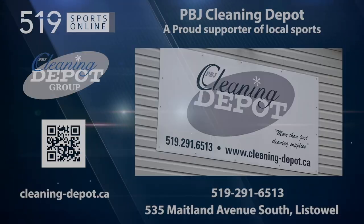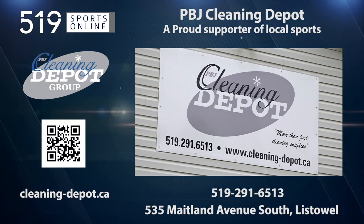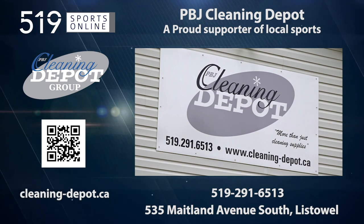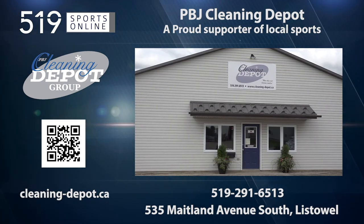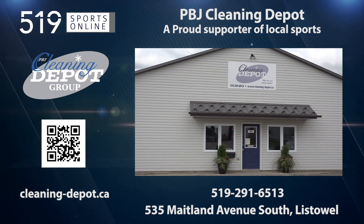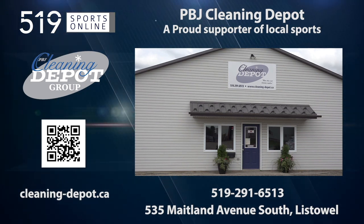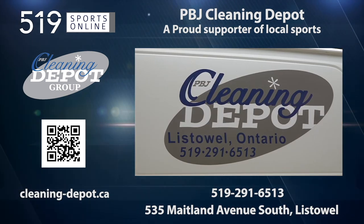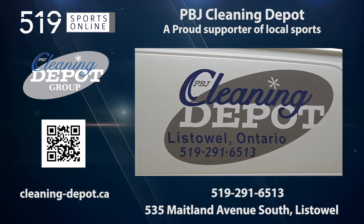This local sports report is presented by the PBJ Cleaning Depot, a proud supporter of local sports. PBJ is more than just cleaning supplies — it's your one-stop shop for office products, office furniture, and of course janitorial supplies. Learn more about all of PBJ's products and services by visiting cleaning-depot.ca or scan the QR code on your screen.